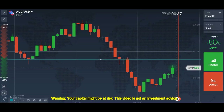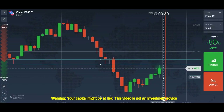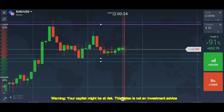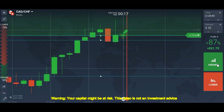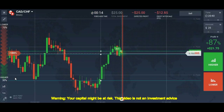We have a strong support level here which has been broken — we're going to use it as resistance. We got a confirmation here. Let me show you the confirmation first. This is the confirmation — this green candle. I placed my trade here, let me explain why.